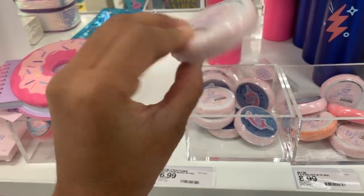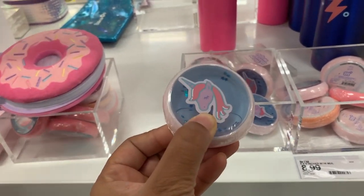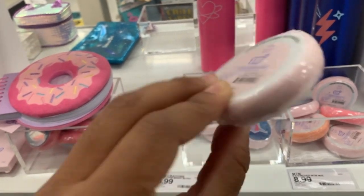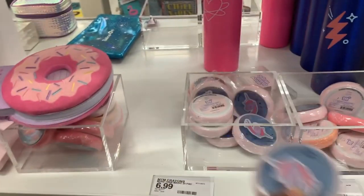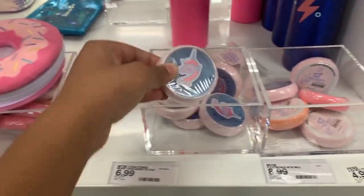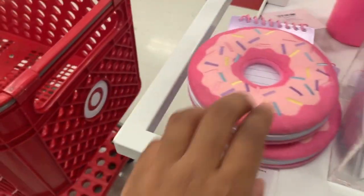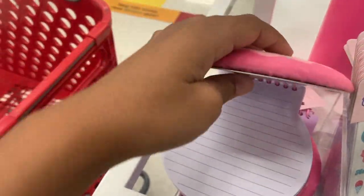What is this? Is it soap? I don't think it's soap. Is it a magnet? Maybe a magnet. I'm not sure what it is — it doesn't really say. Oh, donut notebooks! That's cute — it's making me hungry.